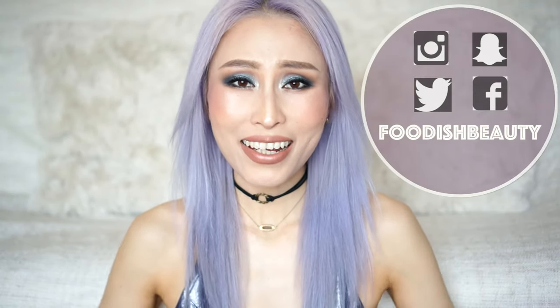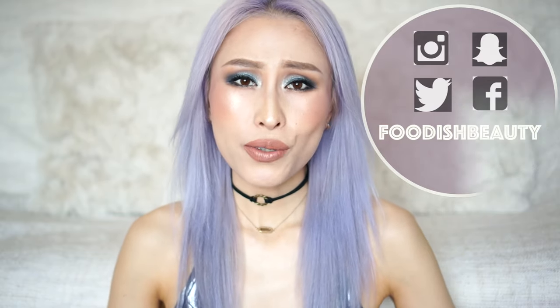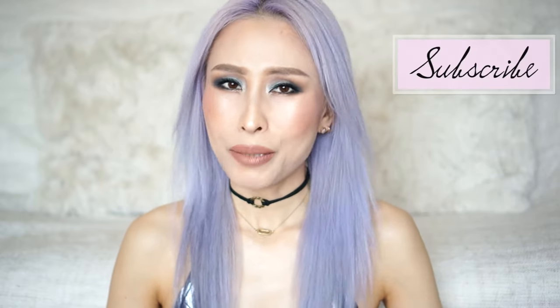Hey guys, welcome back to my channel Foodish Beauty. If you're new, my name is TJ and I upload weekly beauty and lifestyle videos, so if these are the videos you love to watch then please don't forget to click that subscribe button — you would absolutely make my day.